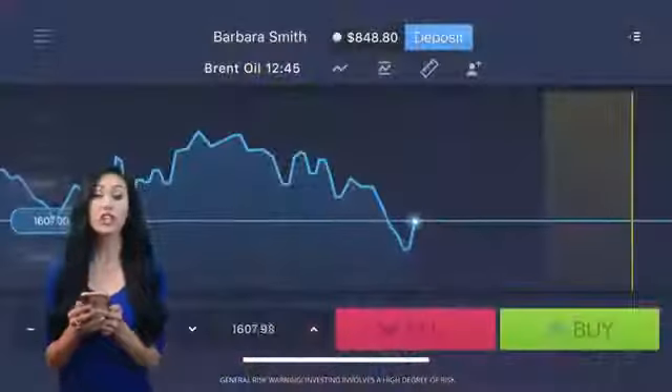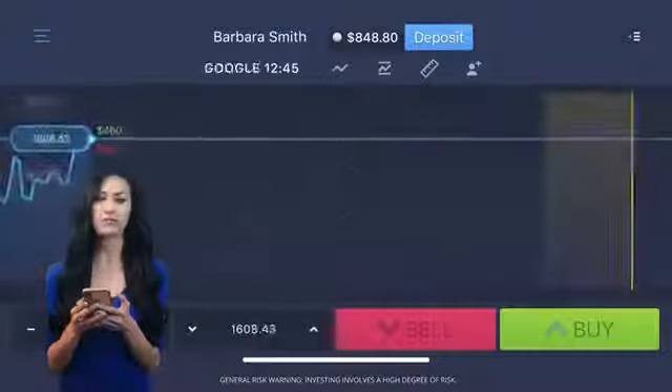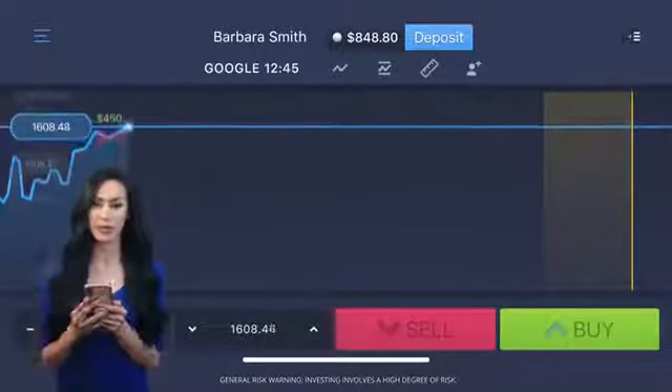Hey everyone! I make money trading online with Expert Option. Let me show you how I earn in just a few simple steps. First, you need to choose your asset and closing time. I'm going for Google Stocks with a 1 minute expiry.